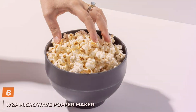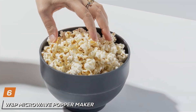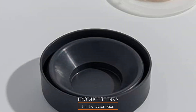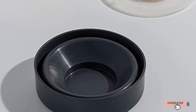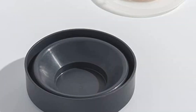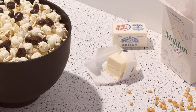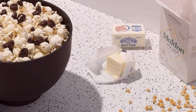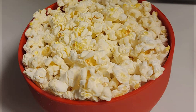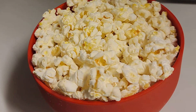6. W&P Microwave Popper Maker Black, 9.3 Cups. Enter the realm of convenience and style with the W&P Microwave Popper Maker. The sleek black popper is more than just a kitchen gadget — it's a modern solution to popcorn-making that marries ease with efficiency. With a generous capacity of 9.3 cups, it ensures you have plenty of popcorn for movie nights, game days, or any occasion that calls for a quick and tasty snack. Crafted from durable silicone, this microwave popper is designed to last. Its BPA-free construction means you can enjoy your popcorn without worrying about harmful chemicals.